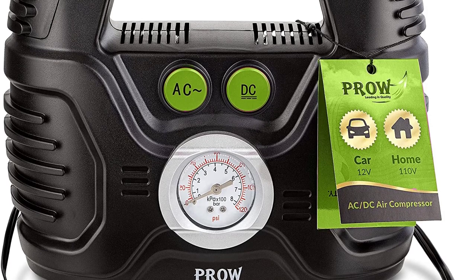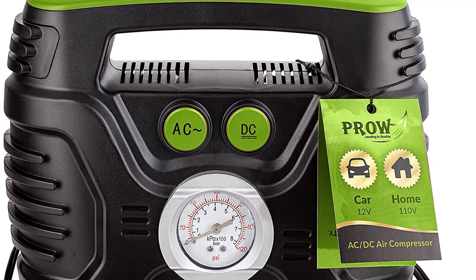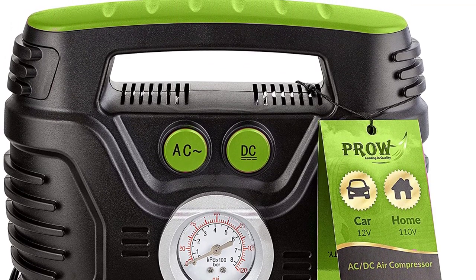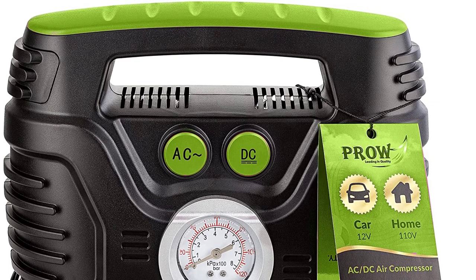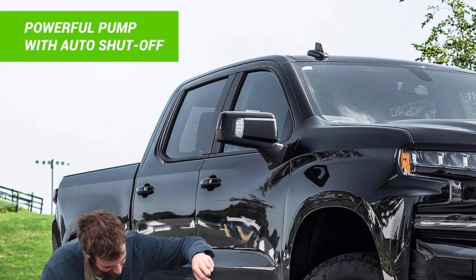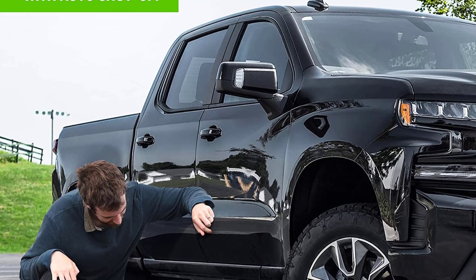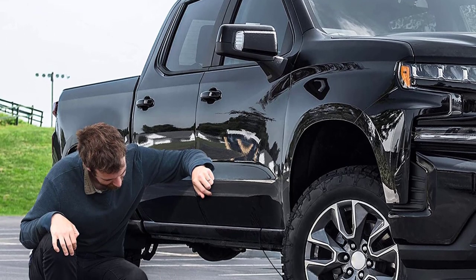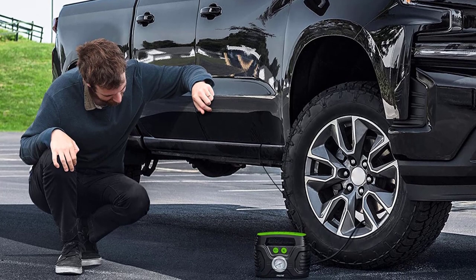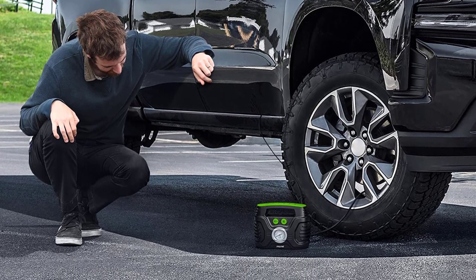The Prow Air Compressor can be run using either 12V DC from your car or from 110V AC mains. The air compressor comes packed with several features that make it convenient to use. The analog tire gauge provides useful information regarding the PSI value. Apart from car tires, you can use this to inflate basketballs and bike and motorcycle tires. The air compressor is covered under a 2-year warranty from the date of purchase.